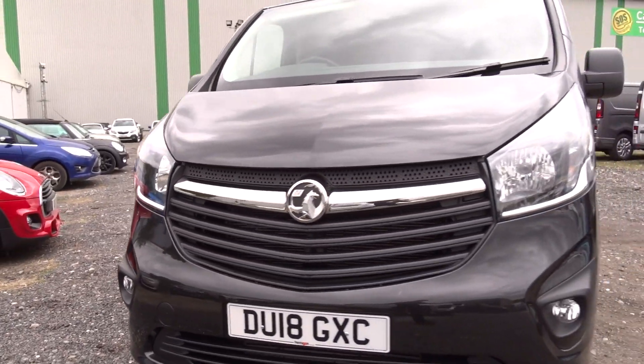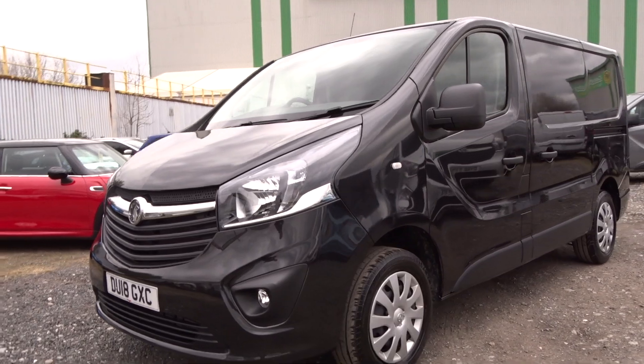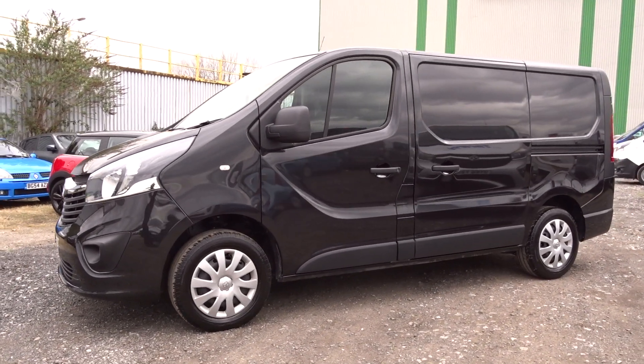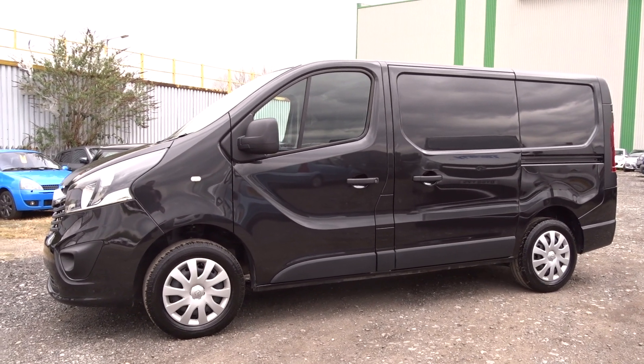The van is available today at PentingGotes with the remainder of the manufacturer's warranty. For more information, please contact the sales team — we're more than happy to arrange a test drive at your convenience. Thank you for watching; hopefully we'll see you soon at PentingGotes.